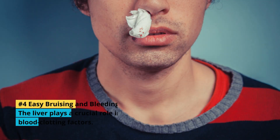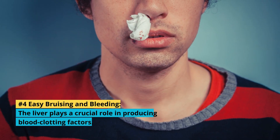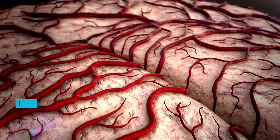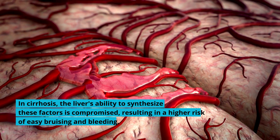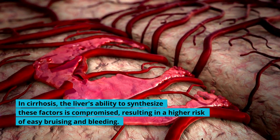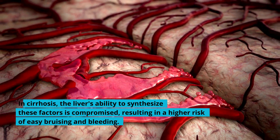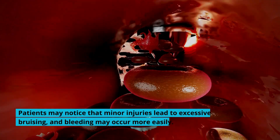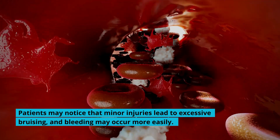4. Easy Bruising and Bleeding: The liver plays a crucial role in producing blood clotting factors. In cirrhosis, the liver's ability to synthesize these factors is compromised, resulting in a higher risk of easy bruising and bleeding. Patients may notice that minor injuries lead to excessive bruising, and bleeding may occur more easily.